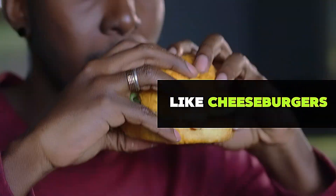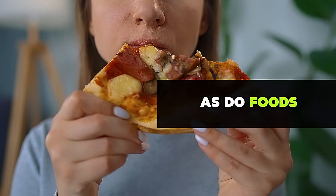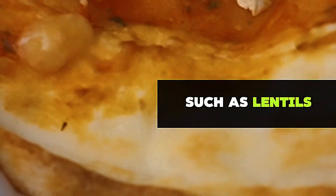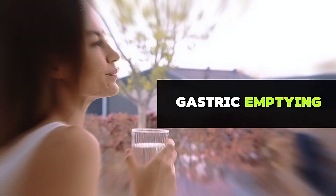High-fat foods like cheeseburgers, fried chicken, and pizza slow down gastric emptying, as do foods rich in dietary fiber such as lentils, beans, and oatmeal. Drinking large amounts of water during meals can also dilute the meal and slow down gastric emptying.